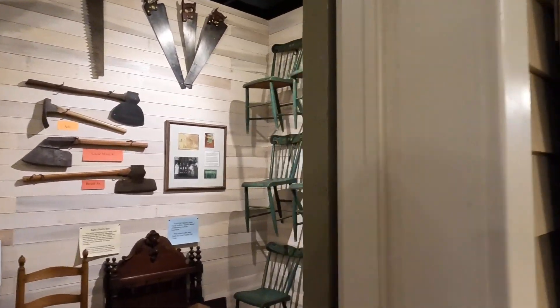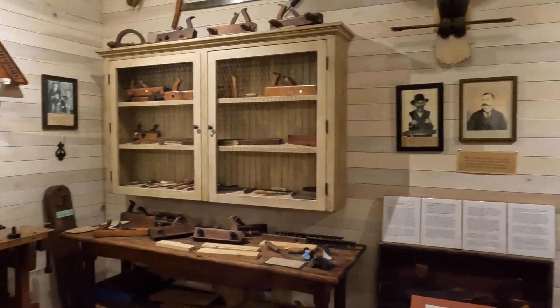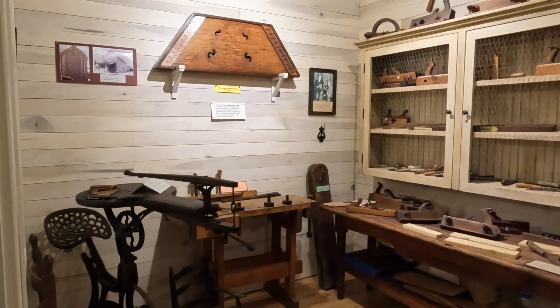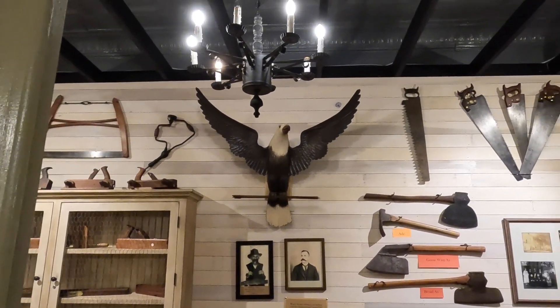Look here at the furniture room. Look at that carved eagle — that's beautiful.